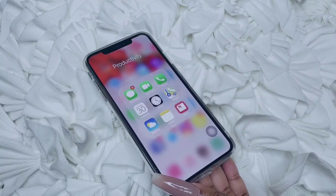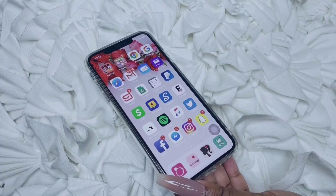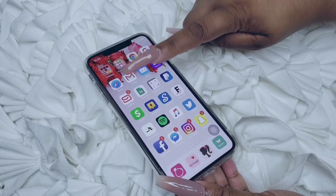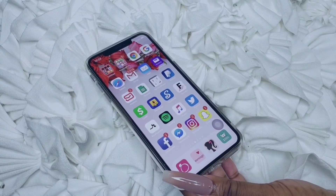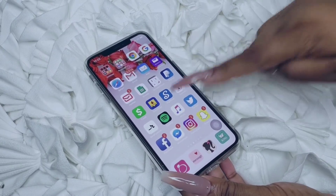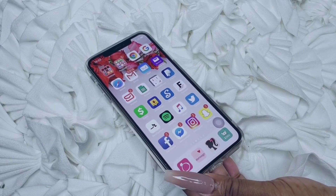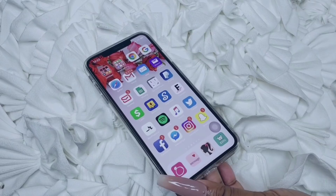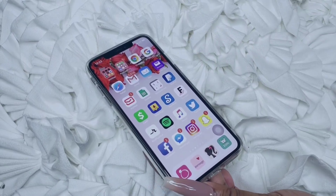I have messages, FaceTime, phone, and calendar. Then I have Google Chrome and Safari because sometimes it messes up. I have Gmail, Mail, Yahoo, and my mail — two of these are my business emails, one is YouTube, and one is for some stuff I'm working on that I can't speak on right now. I also have Sheets, spreadsheets for business, PayPal, Cash App, DocuSign, and SignNow — sometimes I get contracts to sign on the go and DocuSign has been acting up, so SignNow has been doing wonders.